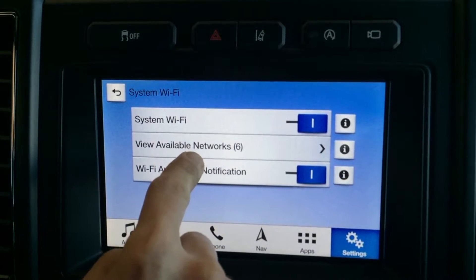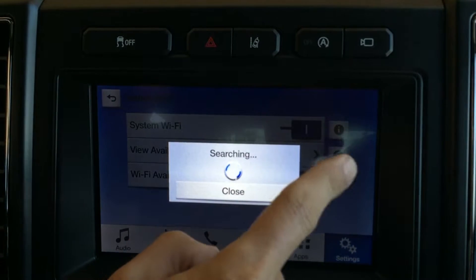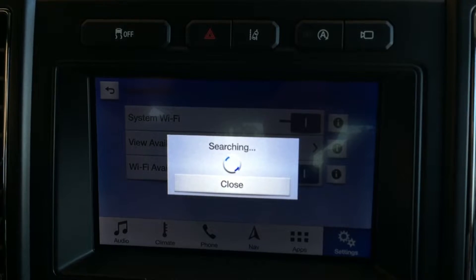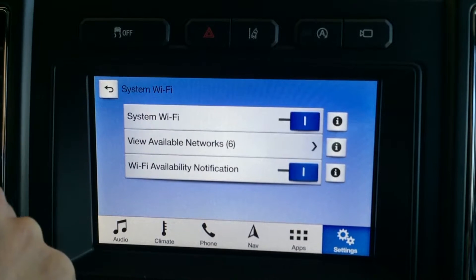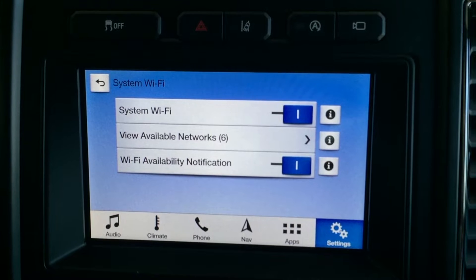If you go to Wi-Fi and it's turned on, you're going to see available networks. If you're in your driveway, you click here and you'll find your home Wi-Fi network. Once you connect to that with your password, that's going to allow you to do updates wirelessly — the car doesn't have to be on. When the car is in your driveway, it'll update by itself when Sync has an update.